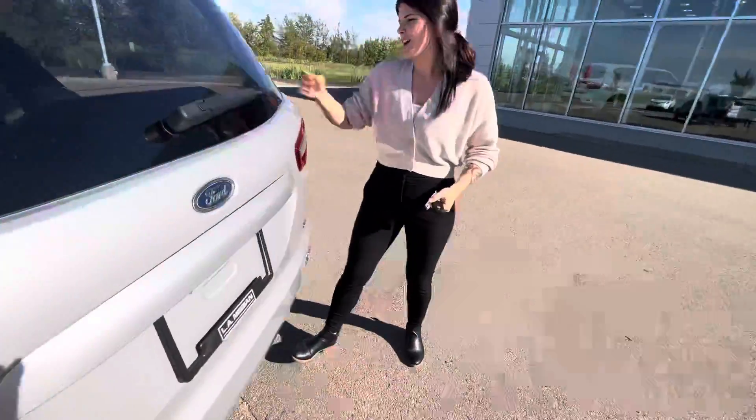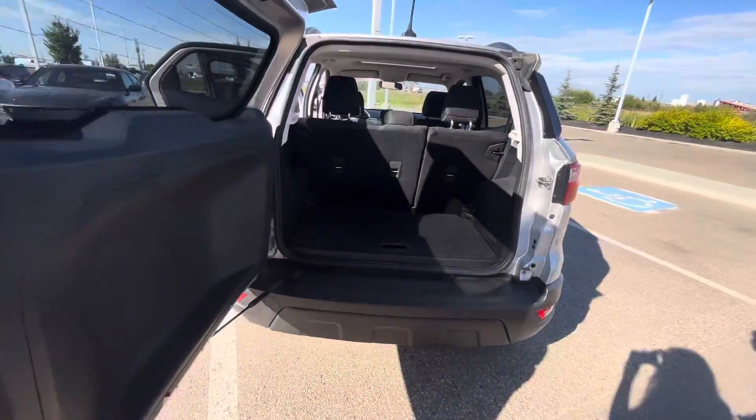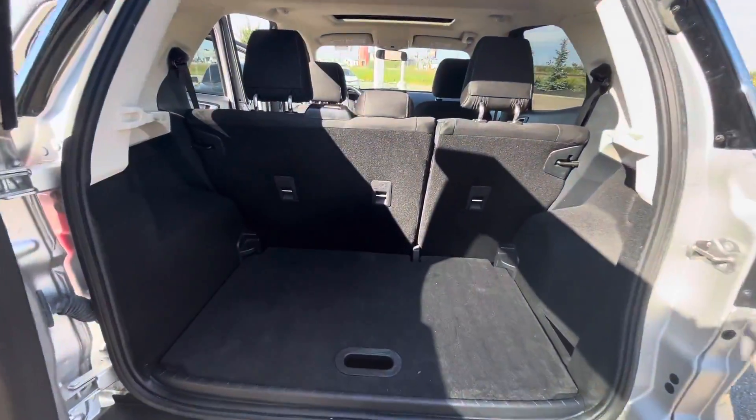Coming through to the back, you do have the pass button opening into a huge space for your trunk. Very different compared to most vehicles, which makes it a very unique feature in this vehicle.